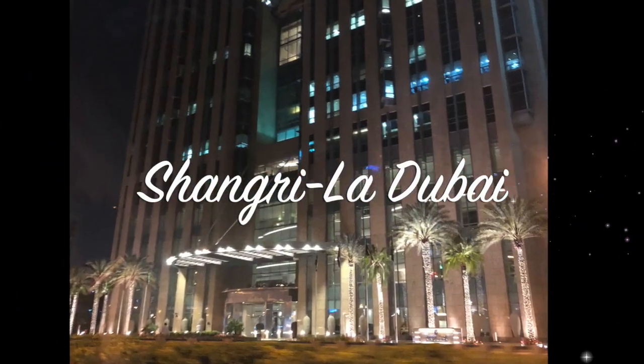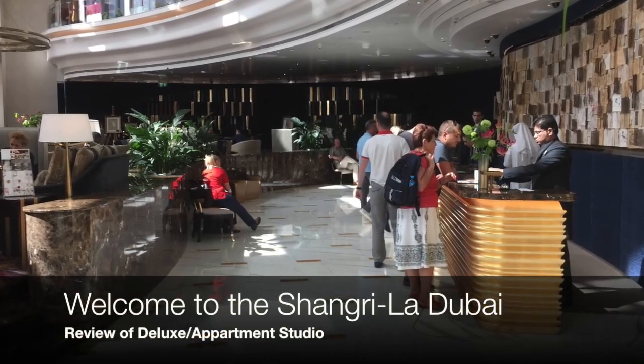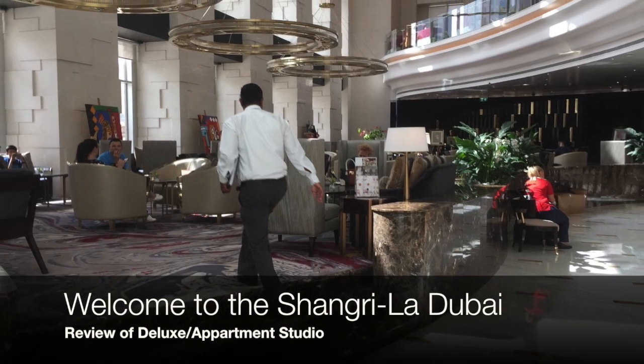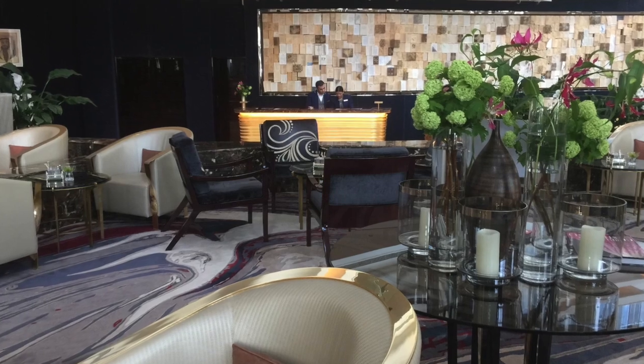Welcome to the Shangri-La Dubai. It is considered to be a five-star luxury hotel in the center of Dubai. It is just 15 minutes drive in good traffic to the airport and very close to shopping and the Burj Khalifa.